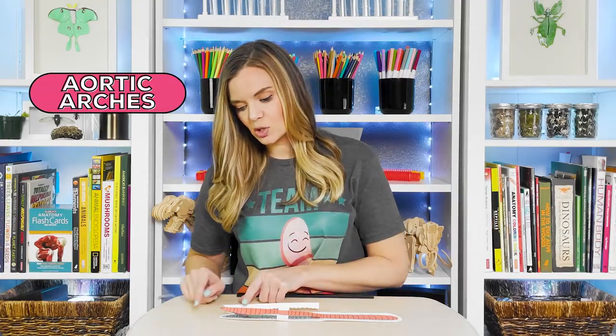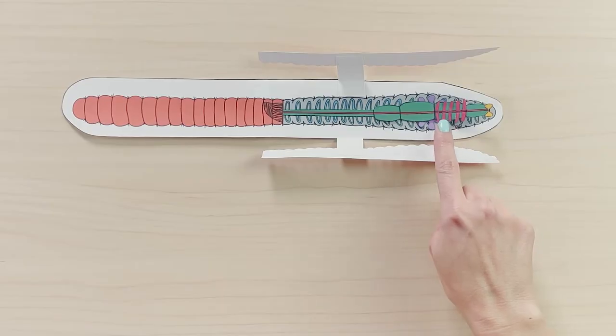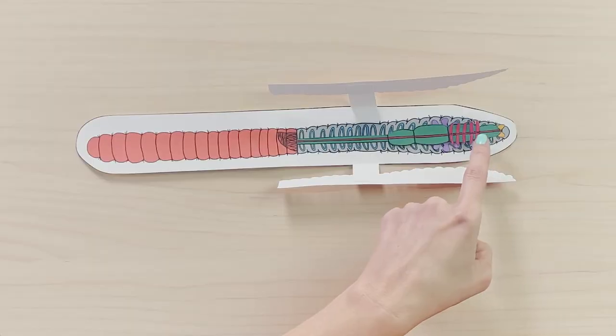Aortic arches function like a human heart. There are five pairs of aortic arches right here, which have the responsibility of pumping blood into the dorsal and ventral vessels, sending blood to the front and back of the worm's body.